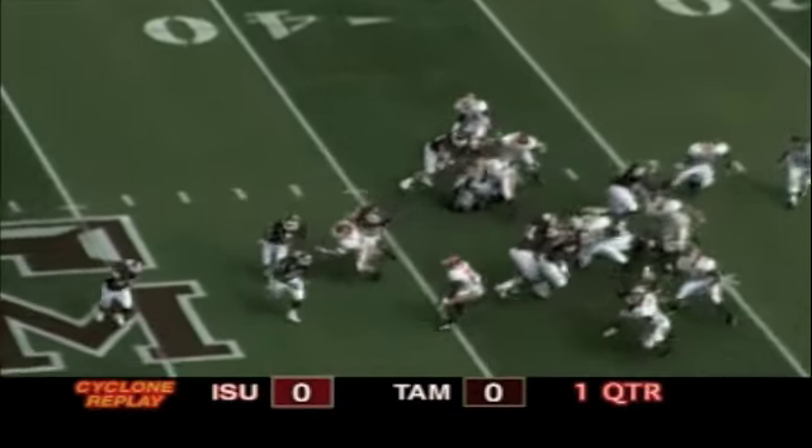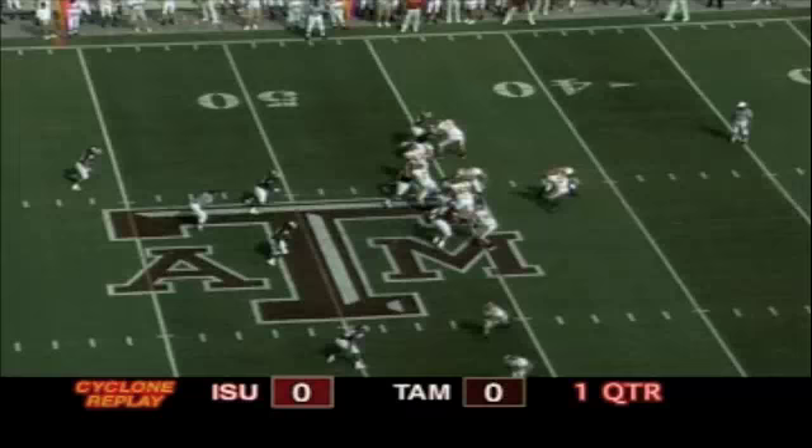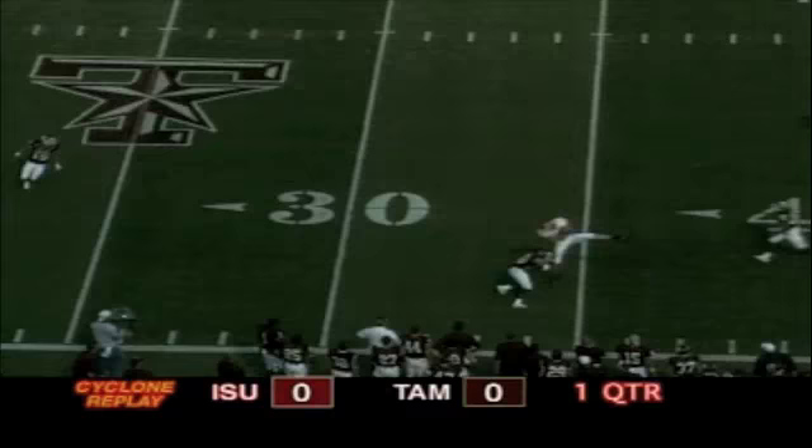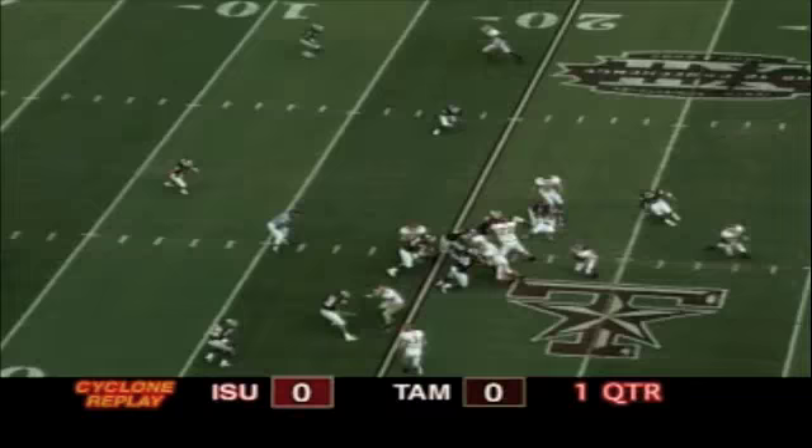Iowa State runs option right side and McNeil fumbles the football, but he's able to recover back at the 49 yard line. A big hit by Nick Leaders on the play. Meyer rolling left now fires deep to the left side, caught by Blythe on a spectacular catch at the 34 yard line of Texas A&M — what a catch by Todd Blythe.